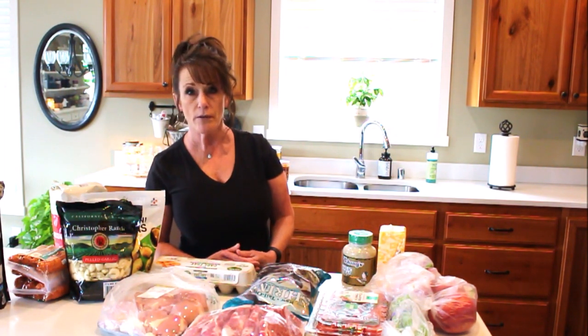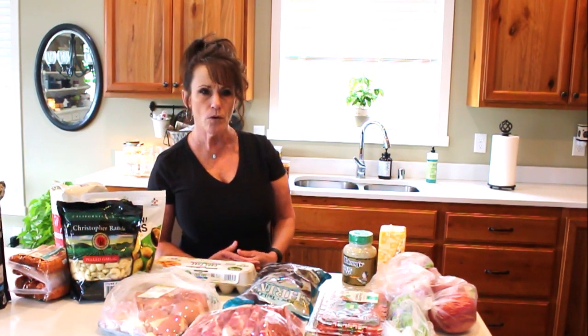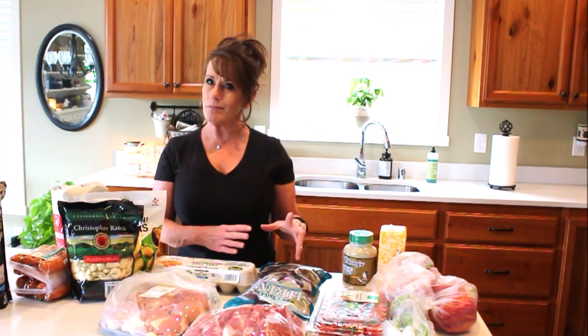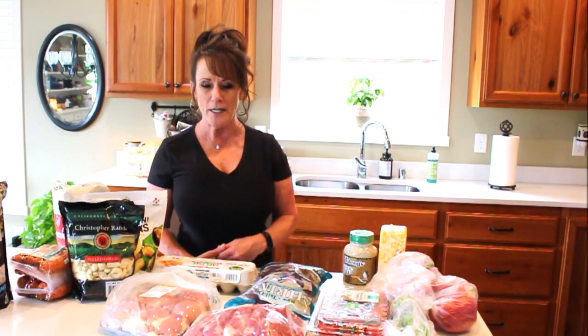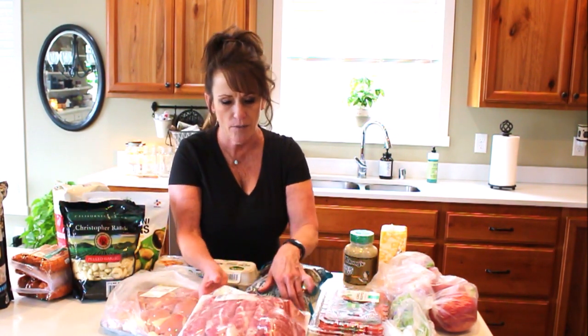Pork was a little scarce as well. They didn't have pork shoulders — they usually always have a dual pack of pork shoulder roasts — but they didn't. They had pork loins, which were up a dollar a pound. Prices were up too; it wasn't just the lesser amount, the prices were higher. The only meat I bought at Costco was what I found available.